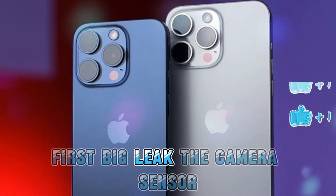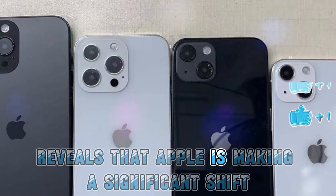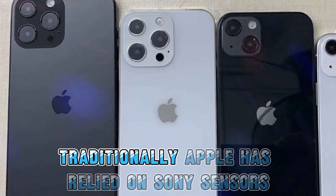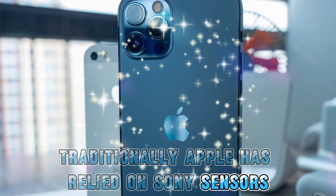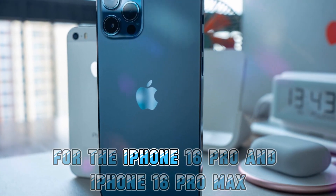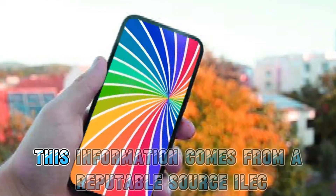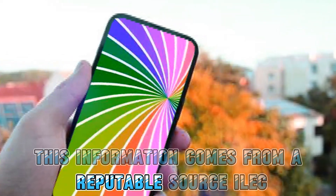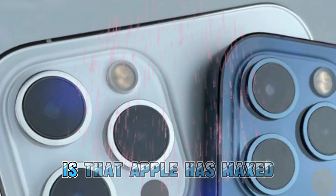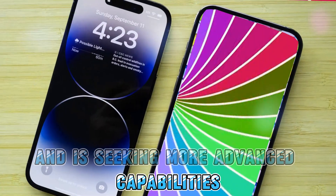First big leak: the camera sensor. Our first leak reveals that Apple is making a significant shift in its camera technology. Traditionally, Apple has relied on Sony sensors, but this year they are switching to Samsung sensors for the iPhone 16 Pro and iPhone 16 Pro Max. This information comes from a reputable source, the Elec. The primary reason for this switch is that Apple has maxed out the potential of Sony sensors and is seeking more advanced capabilities.